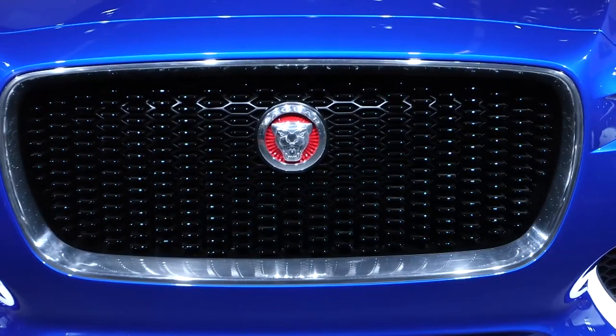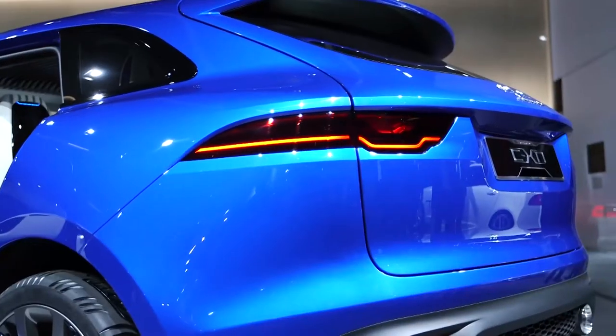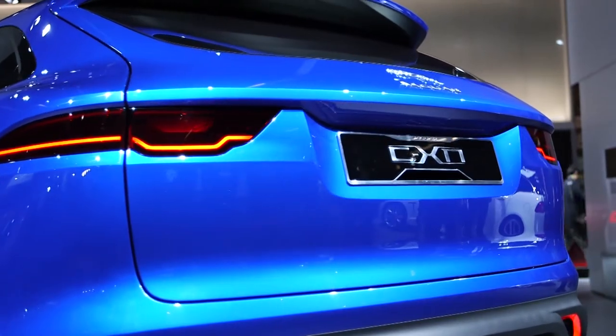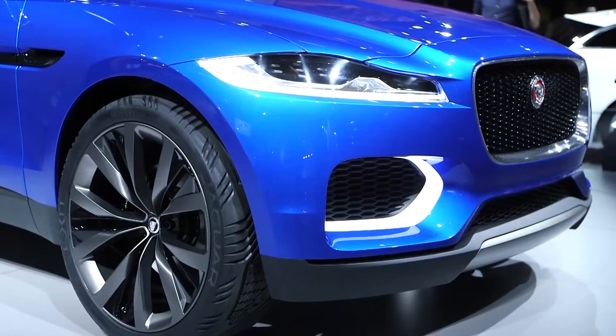Despite that, the CX17 isn't based on an existing Land Rover. It's a completely new aluminium platform that promises lighter weight for better handling and improved fuel efficiency.